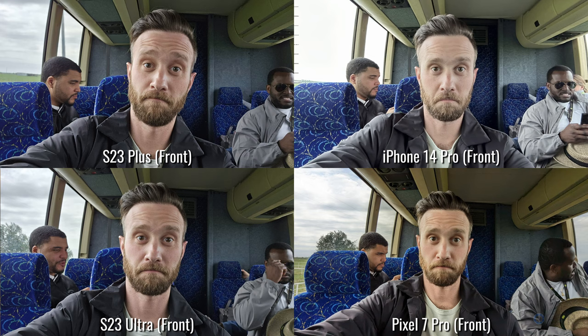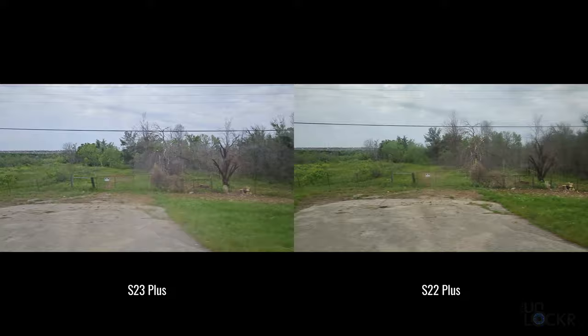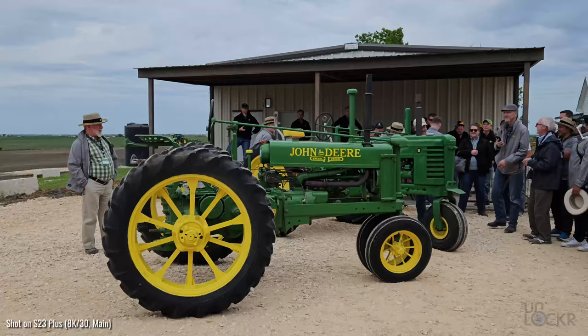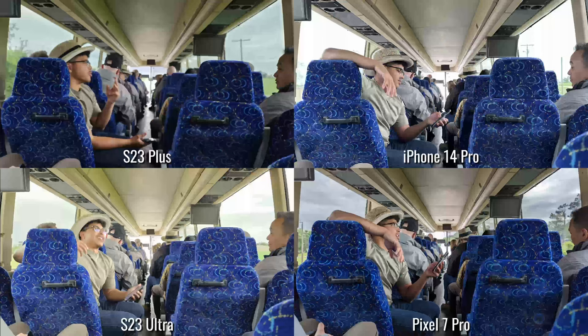We also have an updated selfie camera — and for once it's the same 12MP S5K3LU sensor that is now across the entire lineup, so the S23, S23 Plus, and S23 Ultra all have that. For video, I'll let you guys decide with the footage in this video if it's an improvement over last year. But you can now shoot at 8K/30 instead of 8K/24, which nobody's probably gonna do.